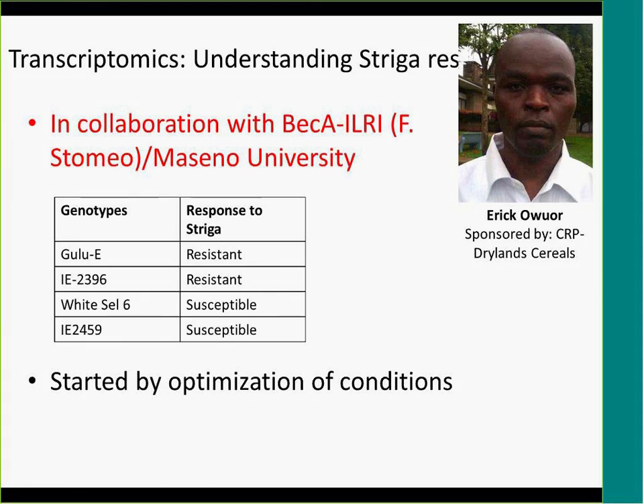In terms of generating gene information in finger millet, we tied this to problems in the region and decided to work on striga and blast disease. Eric did an analysis to understand gene expression in response to striga — what happens within the plant when striga infects it. Since this has not been done before in finger millet, we did a pilot study in collaboration with Maseno University. Matthew, who is based there and has done extensive work on striga response in finger millet, gave us four genotypes — two susceptible and two resistant.